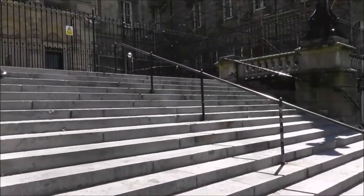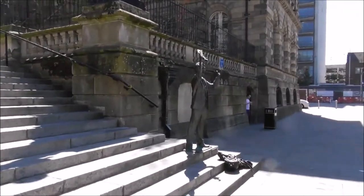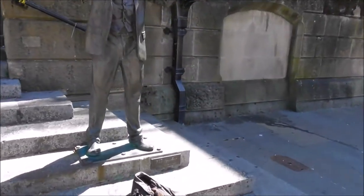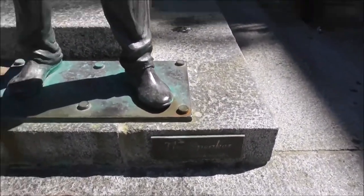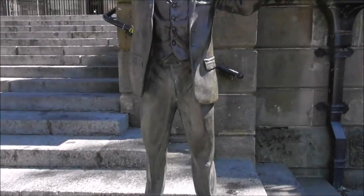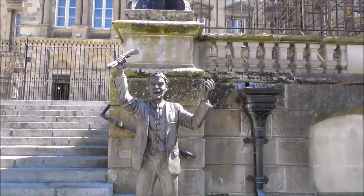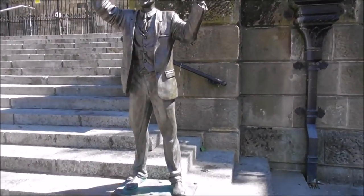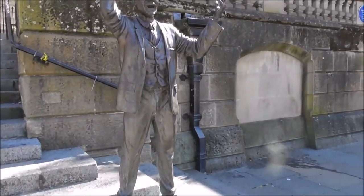Just outside the Custom House is this statue. And it's of this speaker, and it's by a sculptor called Gareth Knowles. Excellent job — very realistic. I go for realistic sculptors, I'm afraid. I'm not into abstract-type ones.